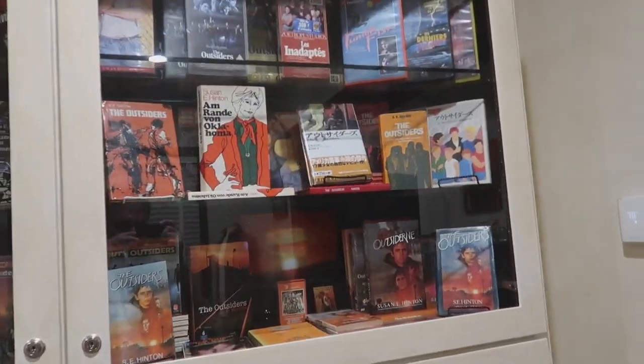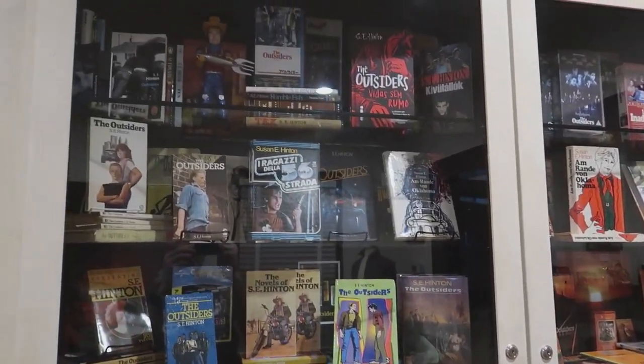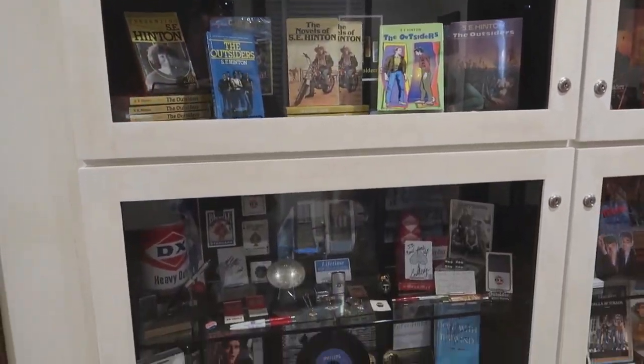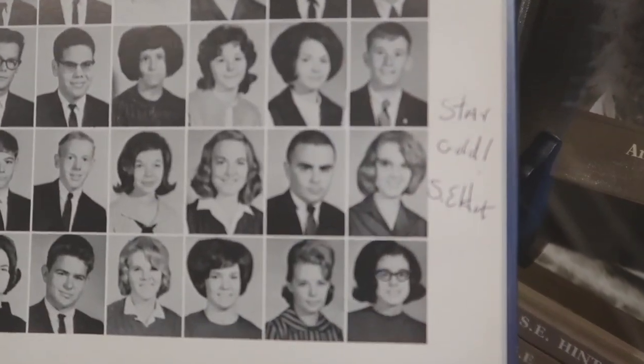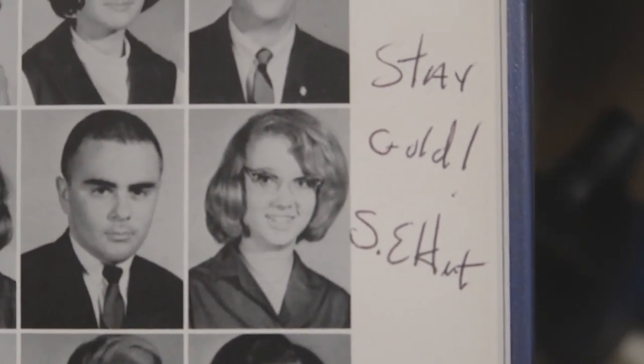You've got these different versions of The Outsiders — oh my goodness, so many. Here's S.E. Hinton's yearbook, and there she is. Stay Gold.